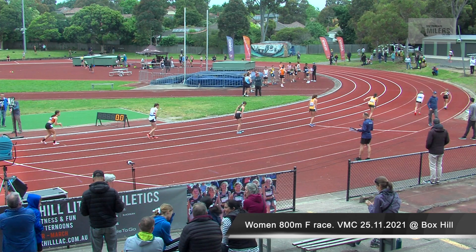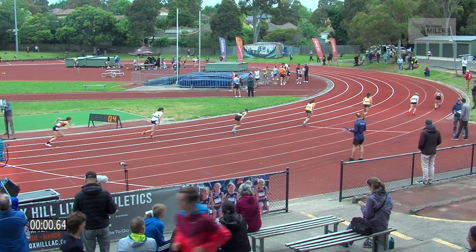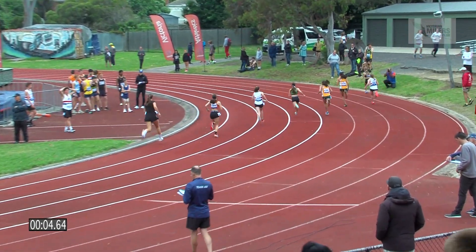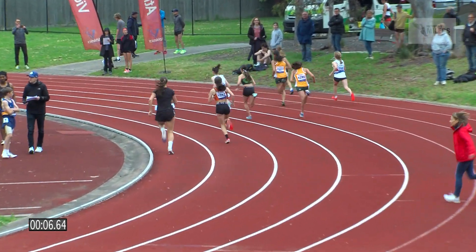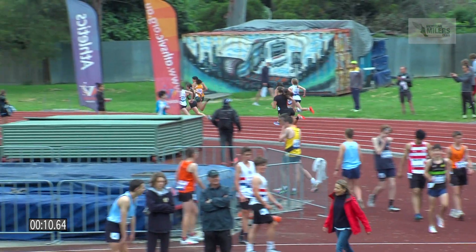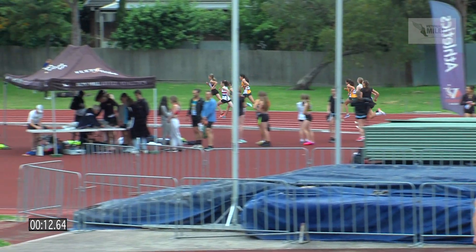On your mark. So eight starters, one lane each here for the women's 800m F. Burnston on the inside. Johnson looking good in the middle of the Ngunnawaling strip. Also beside her, it is Farley from Wellington.